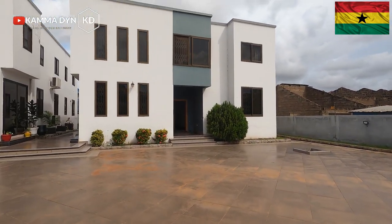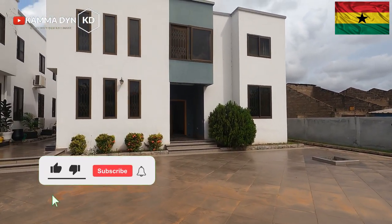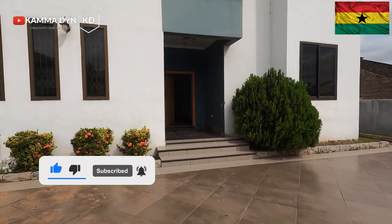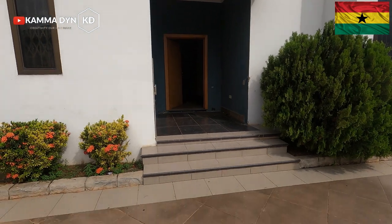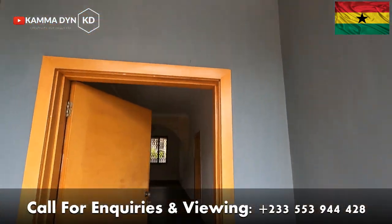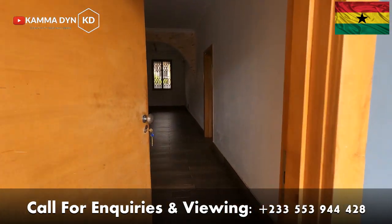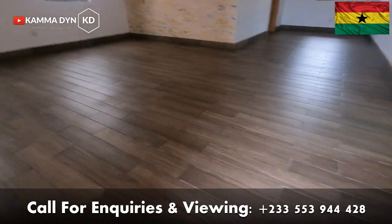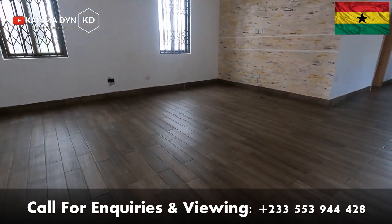We are going to go inside the room and see how the rooms also look like. Before you enter, this is like a veranda or a porch that welcomes you into the apartment. This is the hall — that's the living area.